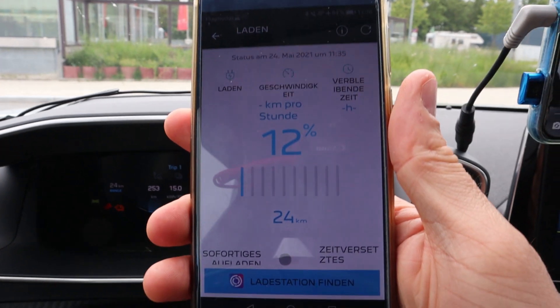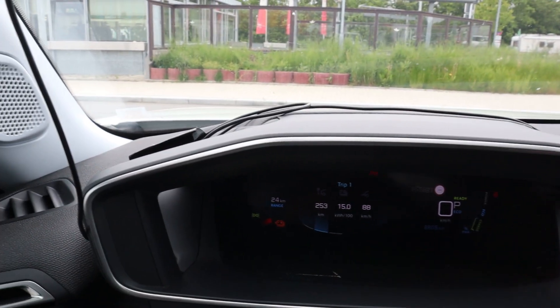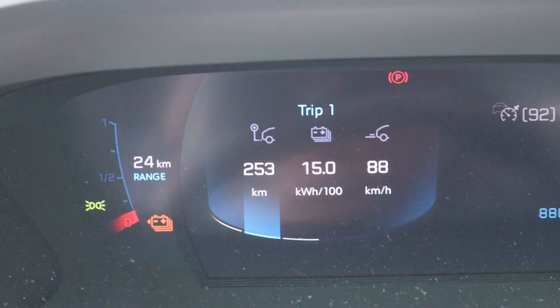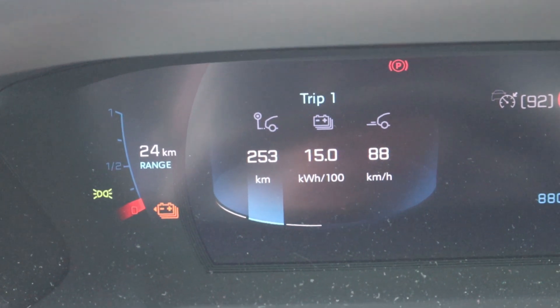We arrived with 12 percent remaining. We drove 253 kilometers, average consumption was still 150 Wh/km. Google Maps says it's 254 kilometers. Driving it down to 12 percent starting at 98 percent, that means 295 kilometers of range at 90 kilometers an hour — that's good. I'll now drive it down a bit more to around 5 percent and then charge it here. Thanks for watching, have a great day, take care, bye!